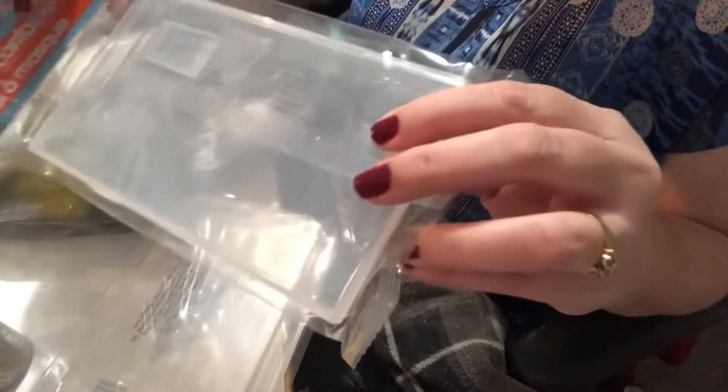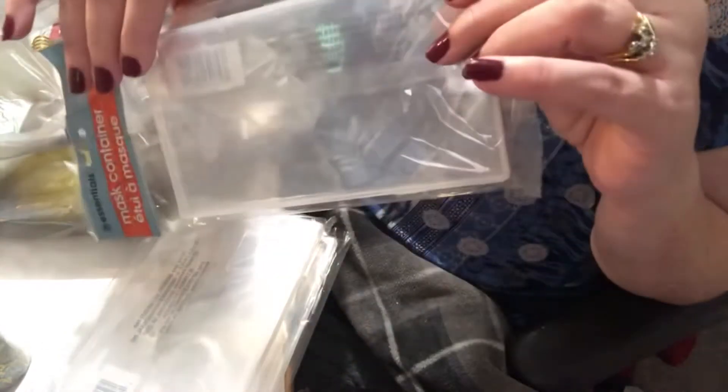I bought these mask containers and I thought they would be great for putting die cuts or flowers in and sending off in happy mail. I got three of those.